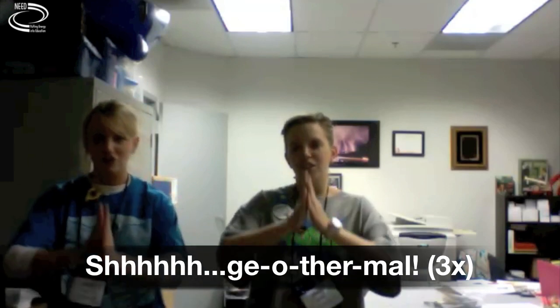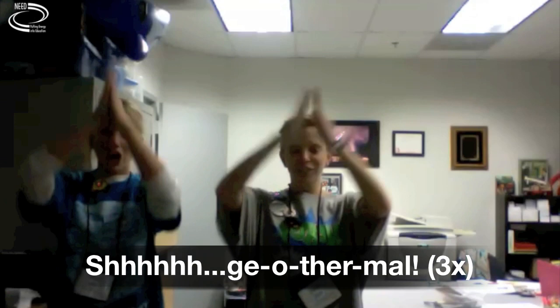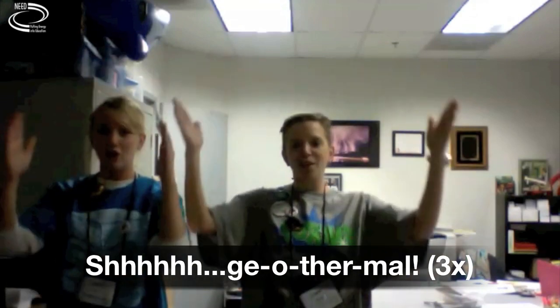Now we have geothermal. Geothermal. Geothermal. Geothermal. Geothermal.